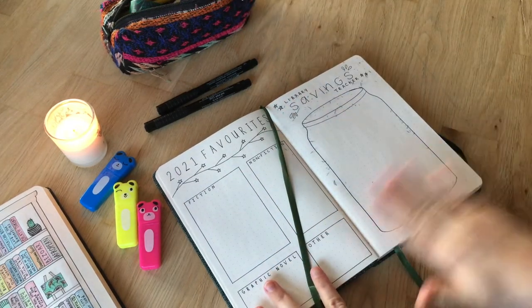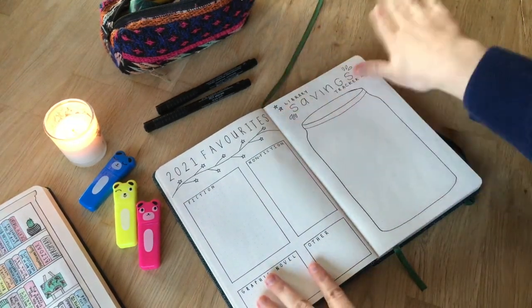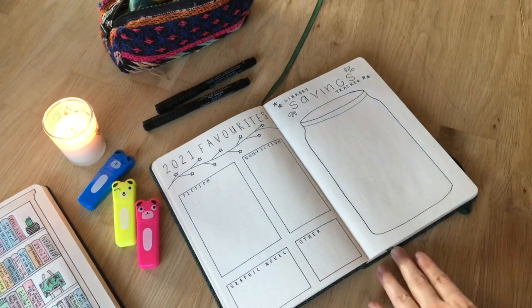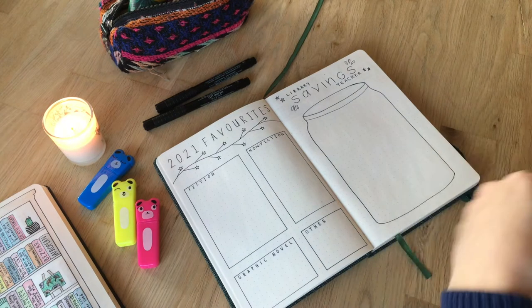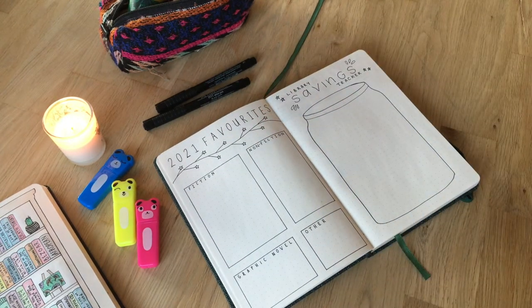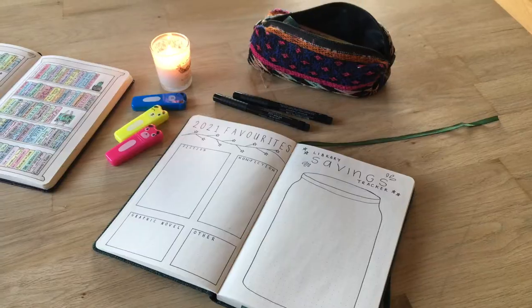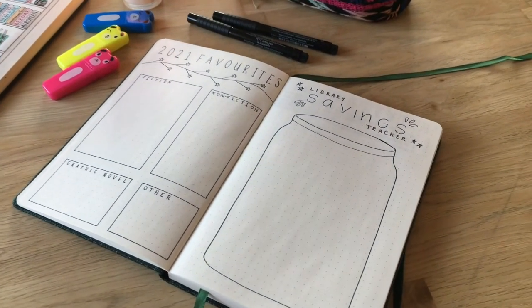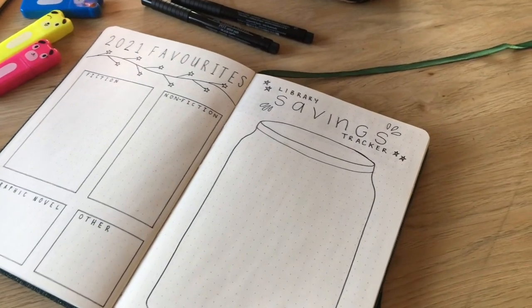Thinking about this, I had kind of a revelation. I'm not someone who wants to own a lot of books or have a huge library — I'm more into having a small curated collection of books I really loved and some books I'm super excited to get to. And so that revelation made me think about this, and I decided to create this spread born out of that thinking.